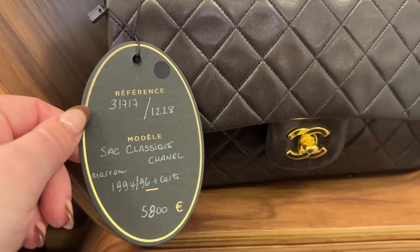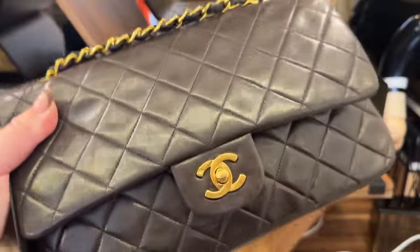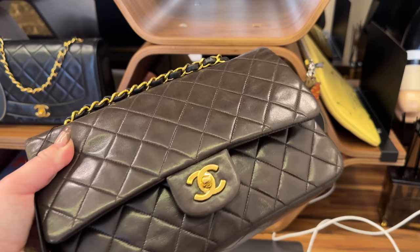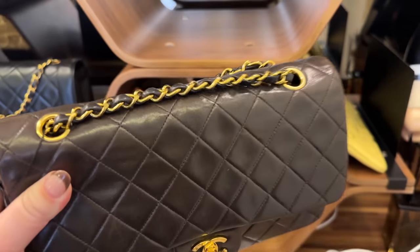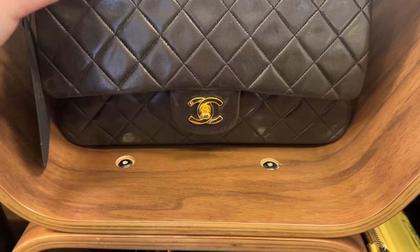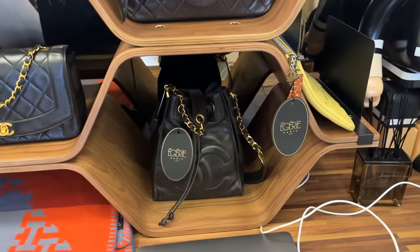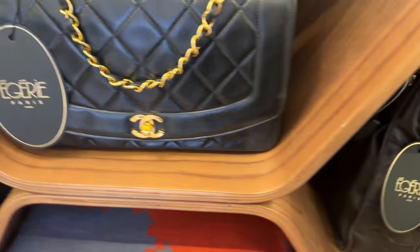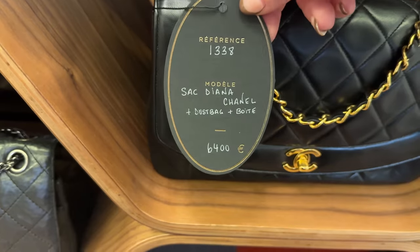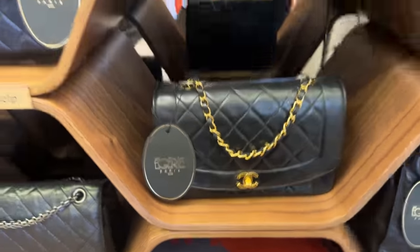This is a 1994 to 1996 deep chocolate brown. In those years, Chanel was doing a lot of these very dark brown colors, and this has the plated 24-carat real gold. So this is such a gorgeous piece. And then this over here is a Diana bag — this one is 6,400 euros. I always love the Diana bag.